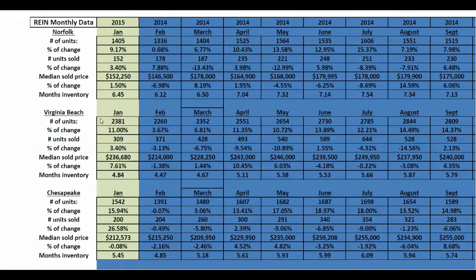Moving down to the city of Virginia Beach for the month of January 2015: 2,381 properties were on the market in January, and that's an 11 percent increase since last year, which is another great trend line. We need more inventory, so we're getting some more homes on the market and some more movement. 309 units sold — another good number — a 3.4 percent increase in the city of Virginia Beach for growth in number of units sold versus last January.